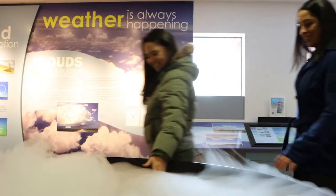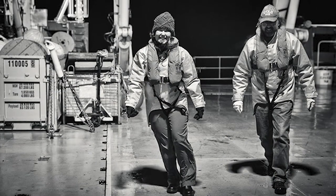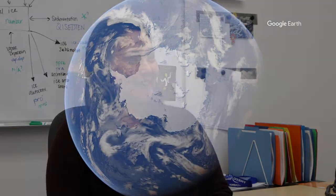How about we go to my office and I can show you what I've been working on lately. So welcome to my office. This is where I do a lot of my research on a computer, but I also spend a lot of time out in the field. Most recently I've looked at Southern Ocean clouds, which are very far away from humans, so you may be surprised to know that they are actually very important for our global climate.